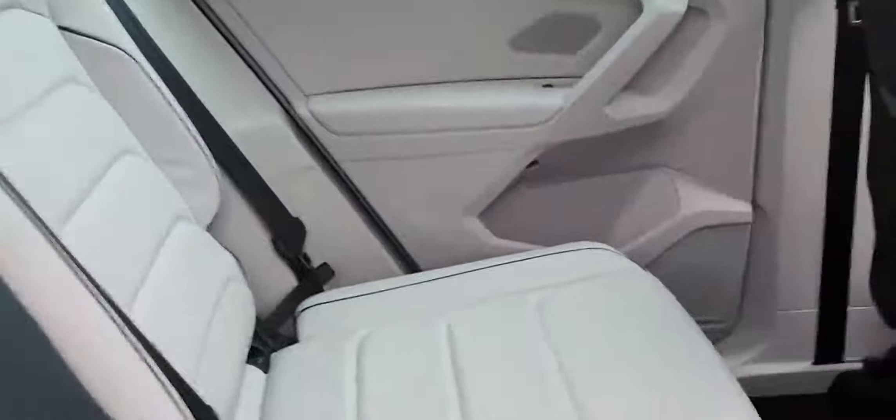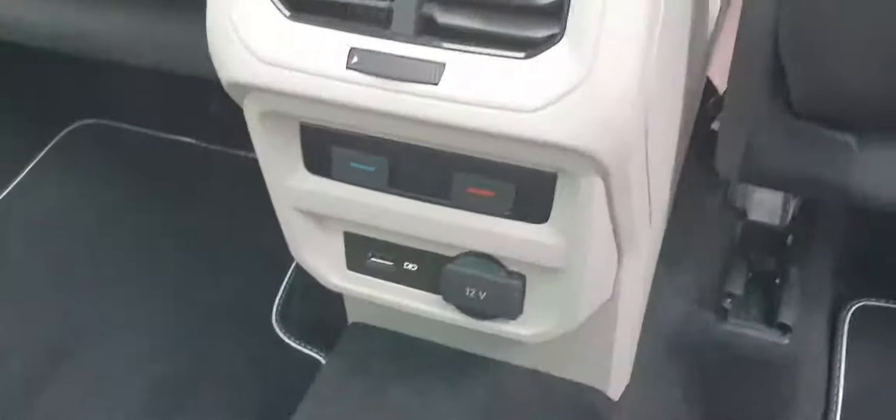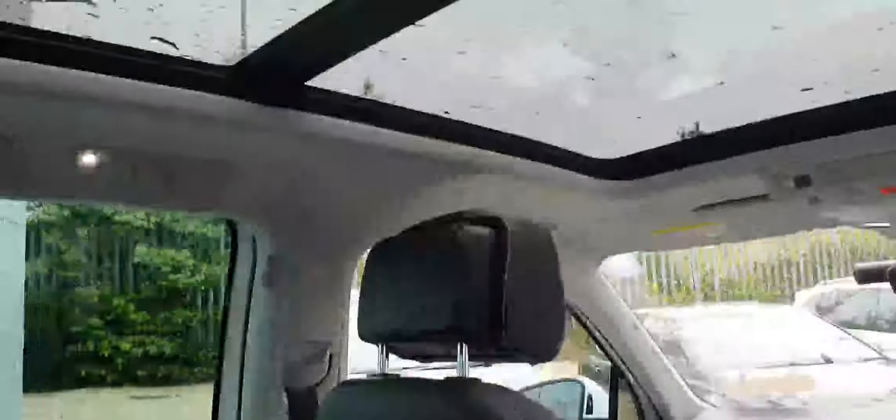Getting to the back seat, we can see that we have lots and lots of space. This car has an all-leather interior with a mixture of white and black leather — quite a lovely spec. You can see that this car has 3-zone climate control, ISOFIX for two chairs on the back, and a lovely massive panoramic roof.